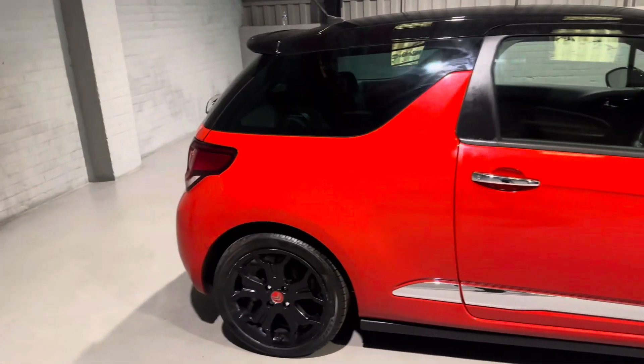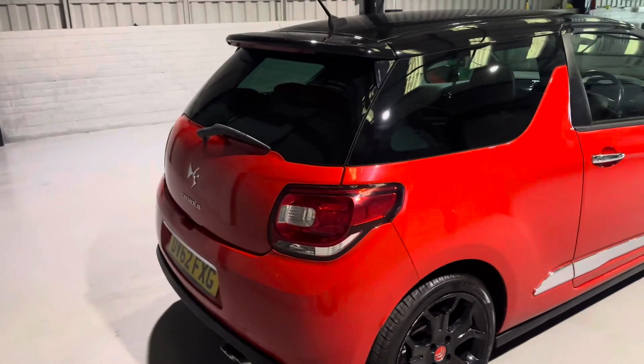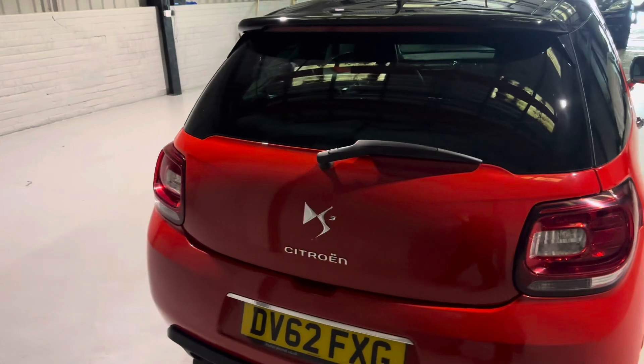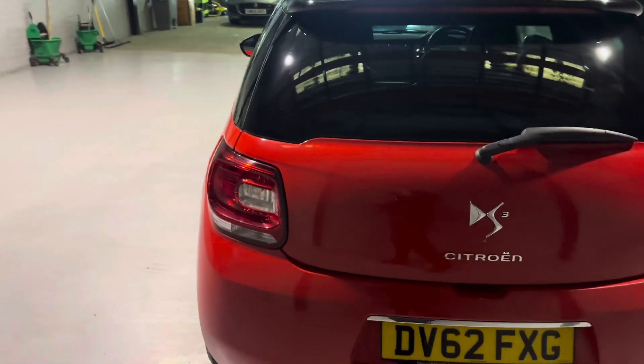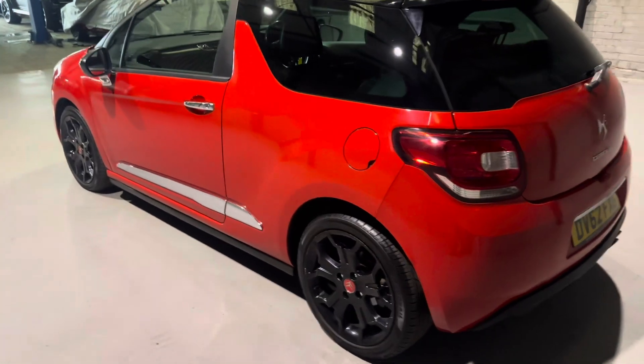About this car: it's got two former keepers on the logbook, we have two keys, it's covered around the 83,000 mile mark, we also have full service history with this one, and the all-important cam belt and water pump has been done very recently as well.